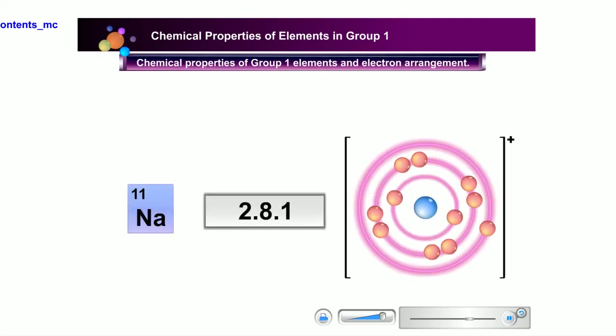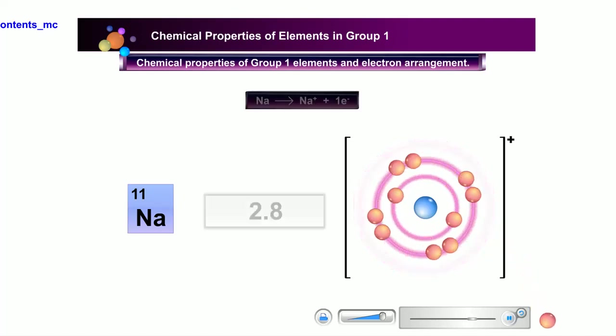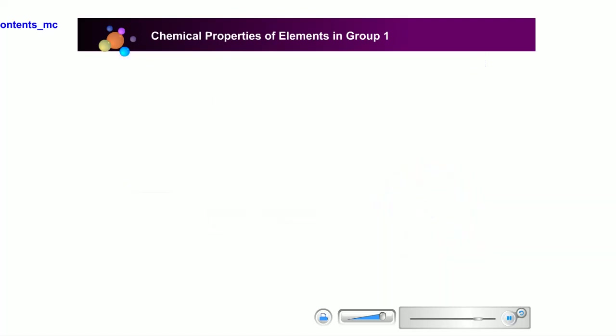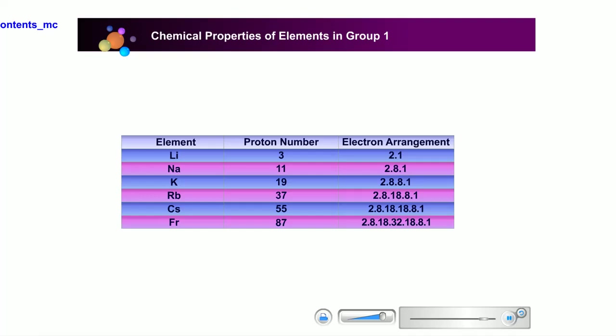The same applies to sodium. Sodium, with a proton number of 11, also has one electron at its outer shell. During a chemical reaction, sodium donates this electron to attain noble gas stability, forming a cation — a positive ion with a charge of +1. The reactivity of Group 1 elements increases from lithium to francium, because as we go down the group, the elements become more inclined to react and release their valence electrons.